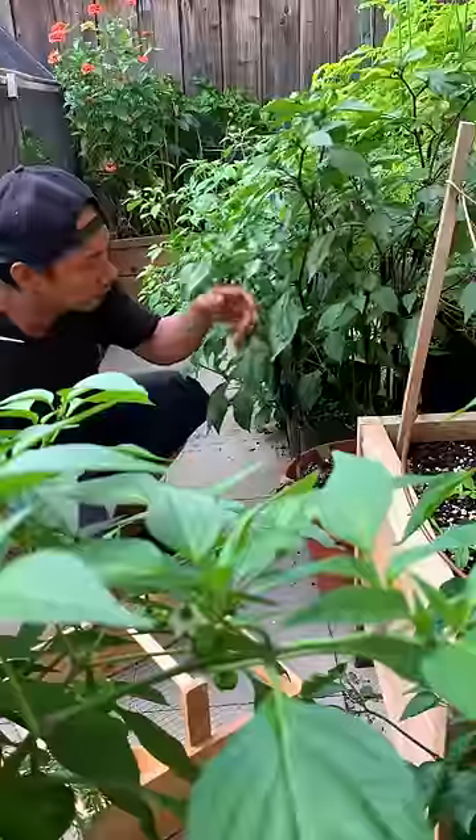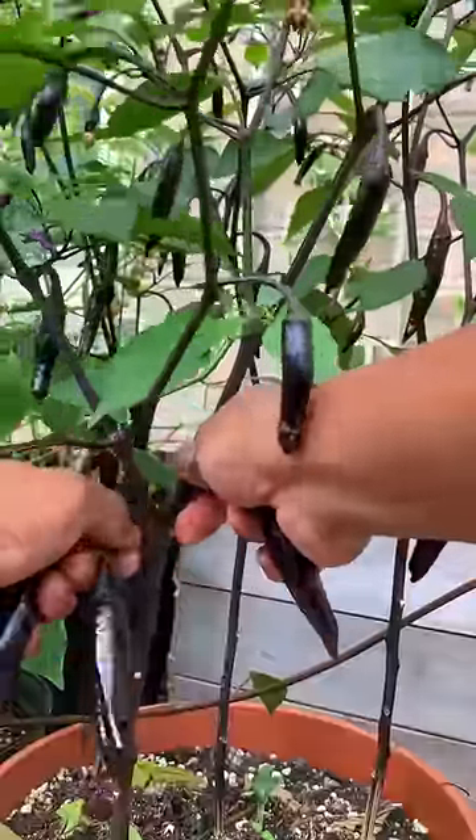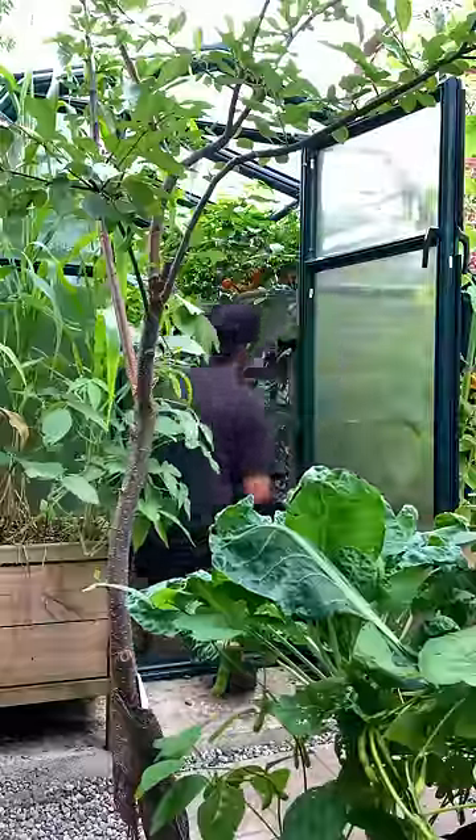Peter picked a peck of purple peppers. The first pepper he picked is a Murasaki purple. This pepper looks hot but it's actually sweet. It's not a bright purple but closer to black. This makes a great stir-fry or fried into tempura.